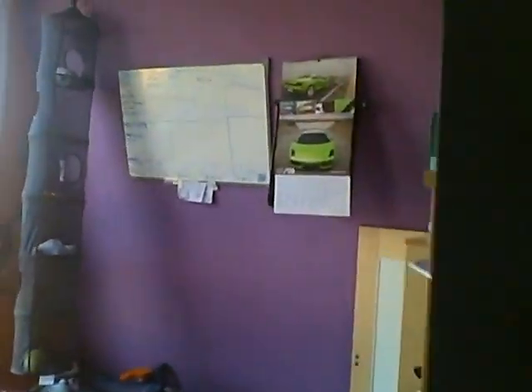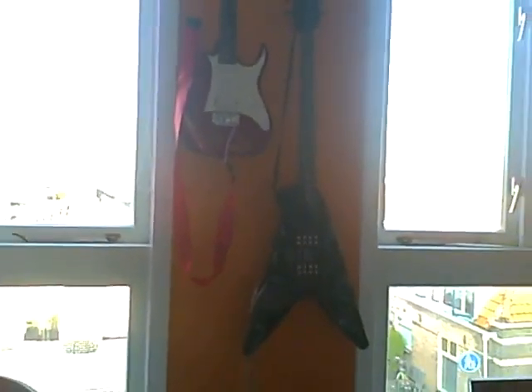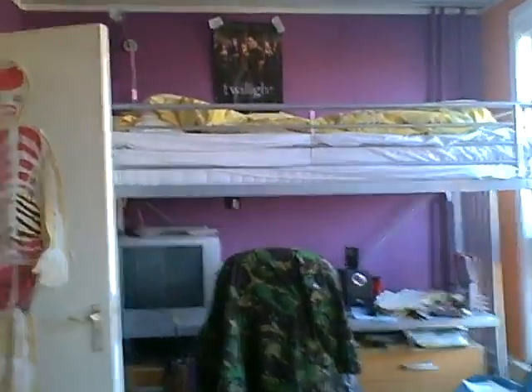This is my room. As you can see, as always, it's a complete and total mess. My guitar is hanging on my wall. This is my high bed with my TV, my office chairs, my very cool laptop with iPod and other sound systems.